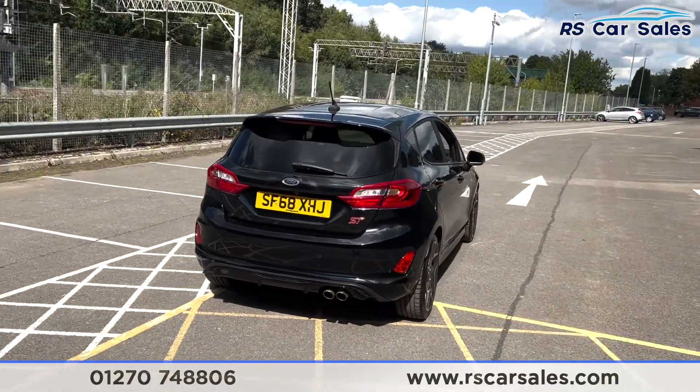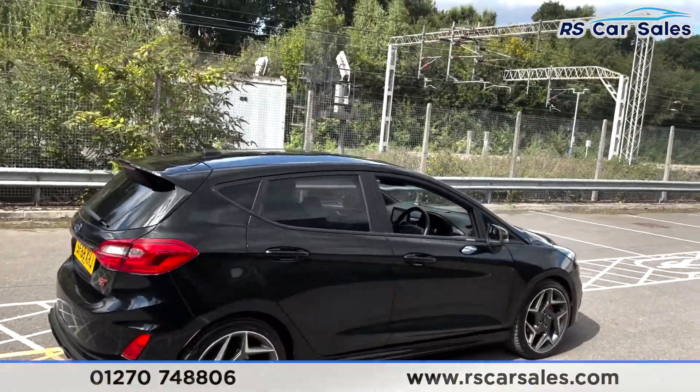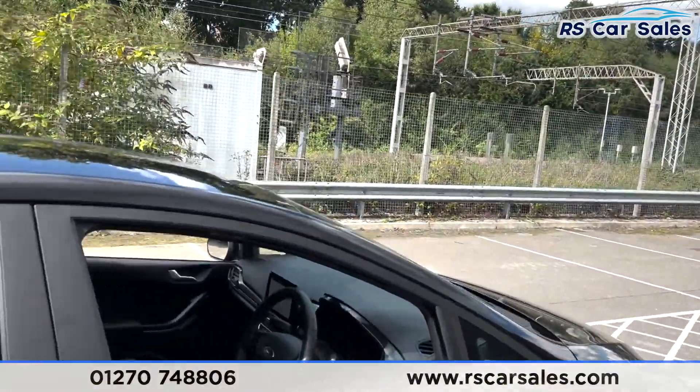We also have your black window trim, your dual exit exhaust, your rear parking sensors, and also your rear reversing camera. This vehicle is free from any major marks, dents or scratches and really does look superb from every angle. If I go to the front of the car, I'll share a bit of the interior.